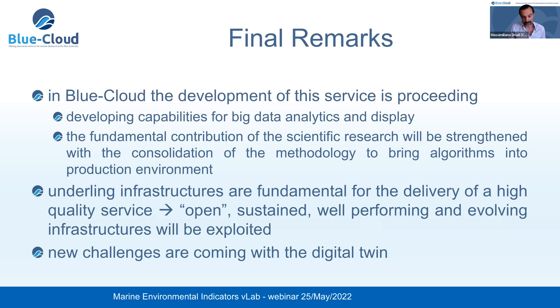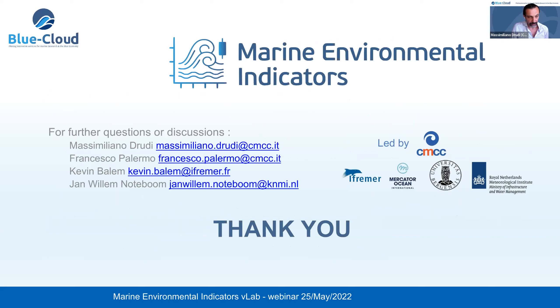Several features are important for the infrastructure: is it open, is it sustained while performing, and is it evolving according to application needs? The idea is to exploit the infrastructures most suitable for delivering this service. Finally, the challenge right now is more about big data, but we are approaching the development of the digital twin, so there will probably be new challenges that this service will be ready and happy to face. Thank you everybody for your attention.